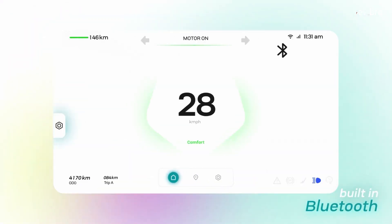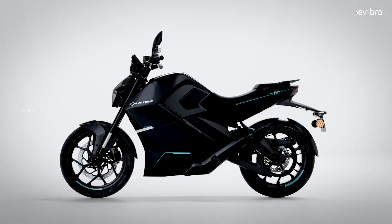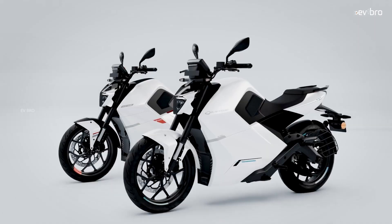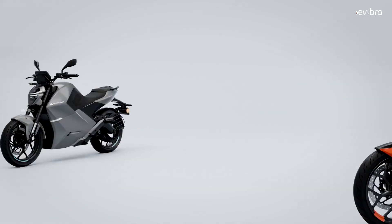The bike also comes with Bluetooth connectivity and you can listen to music. It is offered in different colors — white, red, grey, and mystic black. There are three ride modes available: comfort, power, and powerful sprint mode.